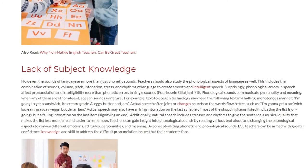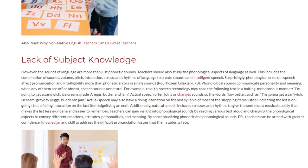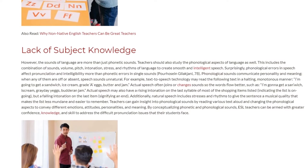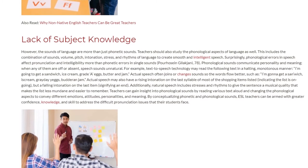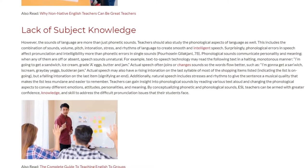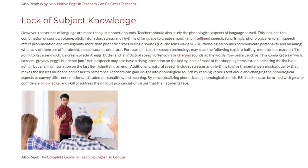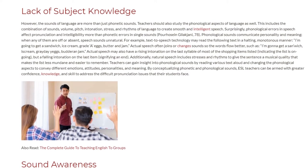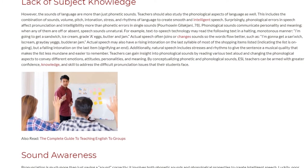For example, text-to-speech technology may read the following text in a halting, monotonous manner: 'I'm going to get a sandwich, ice cream, grated eggs, butter and jam.' Actual speech often joins or changes sounds so the words flow better, such as: 'I'm gonna get a sandwich, ice cream, grated eggs, butter and jam.' Actual speech may also have a rising intonation on the last syllable of most shopping items listed, indicating the list is ongoing, but a falling intonation on the last item, signifying an end. Additionally, natural speech includes stresses and rhythms to give the sentence a musical quality that makes the list less mundane and easier to remember.